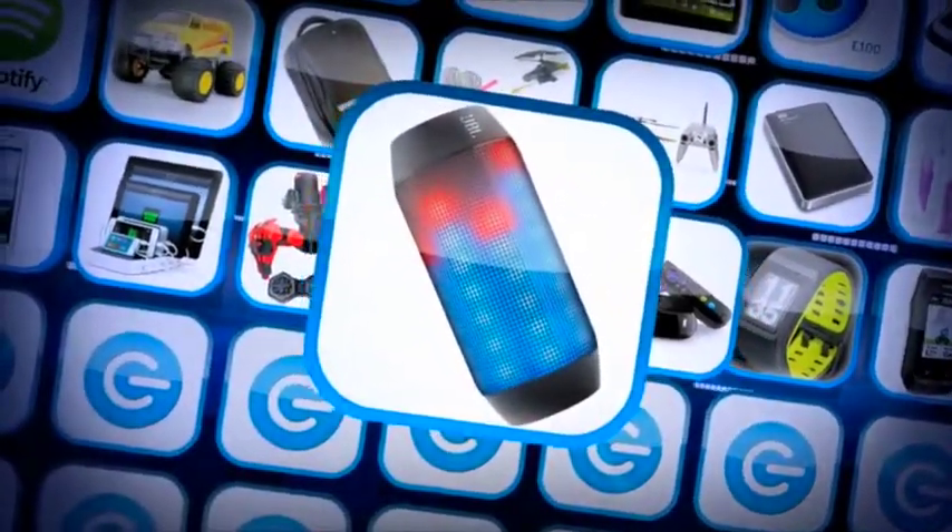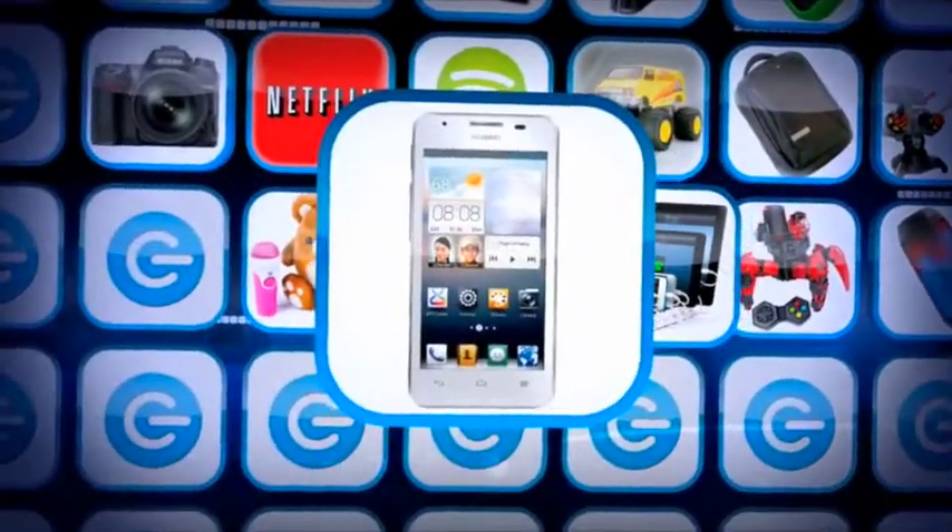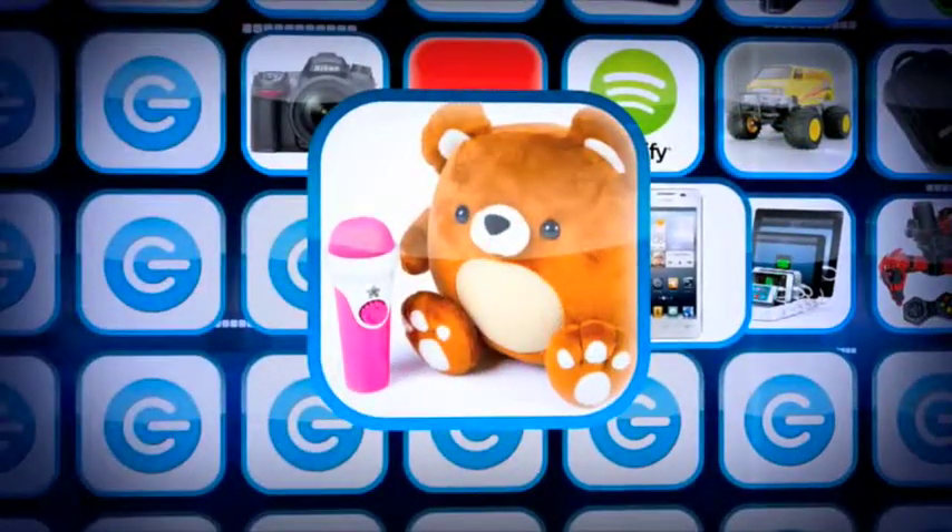A JBL Pulse, a Combat Creature Attacknid, a Power Dot 5, a Huawei G510 smartphone, a cuddly techie toy... and a Bitcoin?